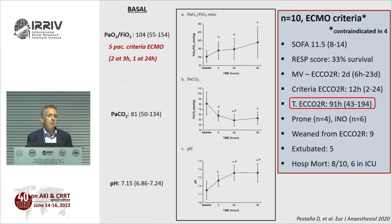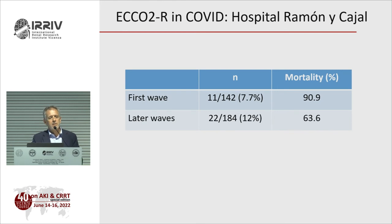During COVID's first wave in Madrid, my surgical ICU received 142 intubated patients; we could only use ECOR in 11 — limited by having just two machines while admitting up to 5 patients per day. Our mortality was very high because we couldn't use ECOR properly or early enough. In later waves, with one more device and more gradual admissions, we had a significant reduction in mortality in these patients — even though these were the worst, fibrotic-trajectory patients.